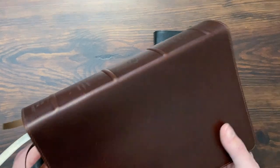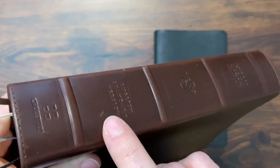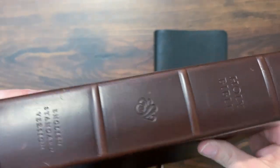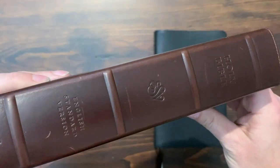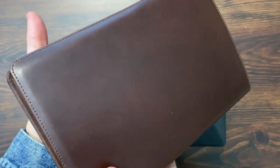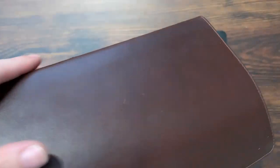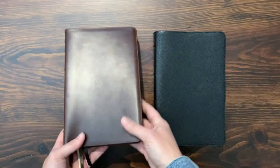Here you can see some of these little scratches and things like that. That's just because my buddy Jason, who owns this Bible, has used it a little bit. You can see little nicks and wear on the back. Some of that's dust from my studio, but there's a few little bumps and bruises. The more you use it, the more you're going to get.